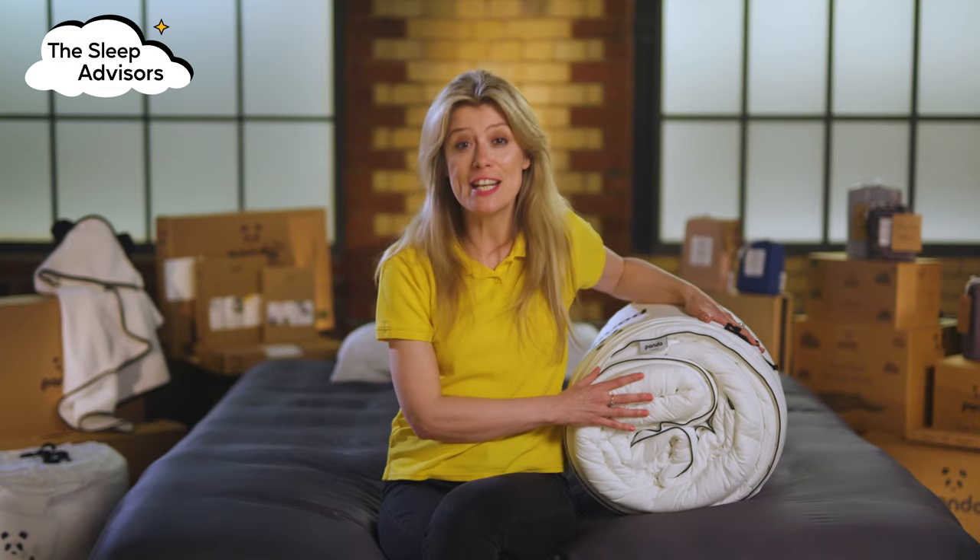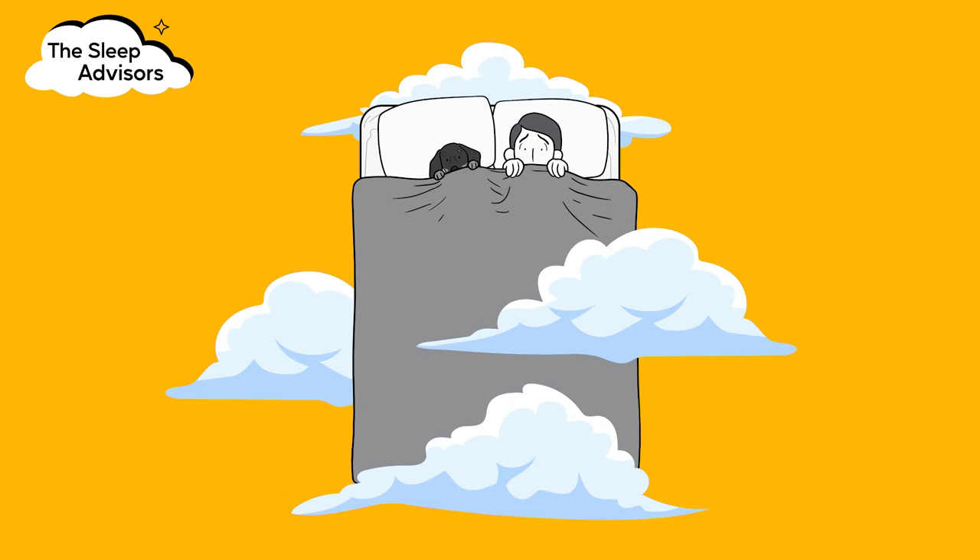This duvet really does feel like I'm sleeping in a cloud — well, not literally. That would be terrifying, cold and probably soggy, which is the opposite of how the Panda Cloud duvet feels. It's dreamy.